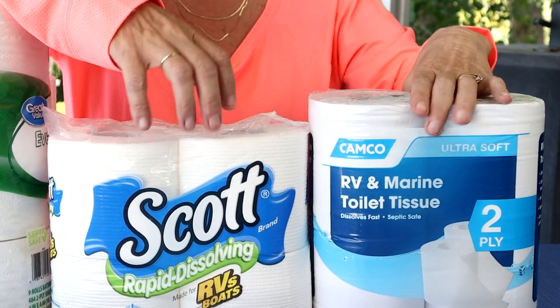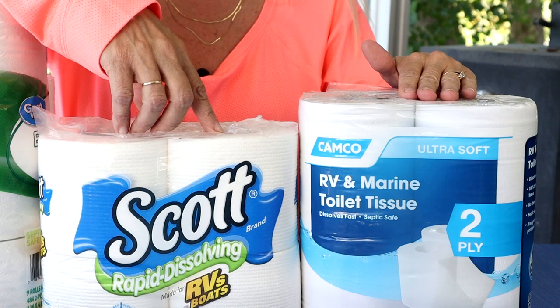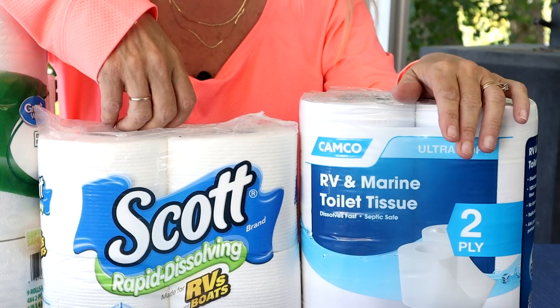And then moving on to our last one, the Camco brand. I purchased this at Walmart and it runs approximately five dollars for four, which breaks out to be a dollar twenty-five per roll. Is it worth it? Let's find out.